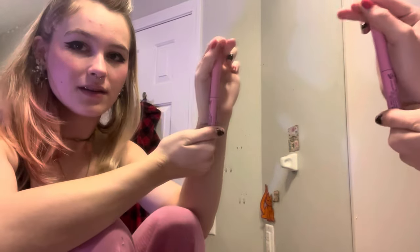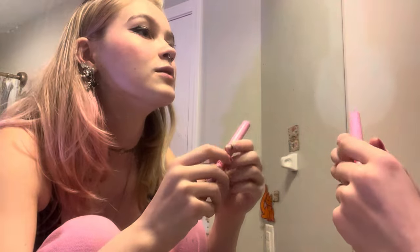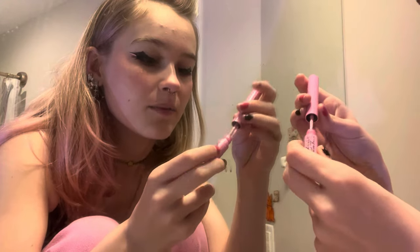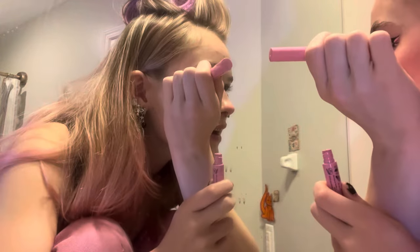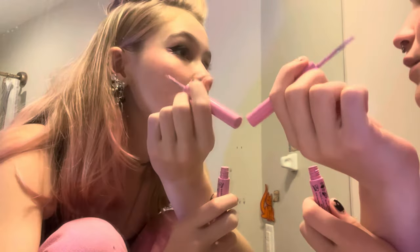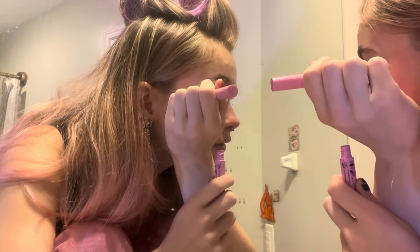And then my beloved pink eyeliner, which took me forever to find. I found it at Ulta, by the way. Since I just hyped it up, I'll show you what it is. And then I add a heart. That is like the worst heart I've ever drawn on my face.